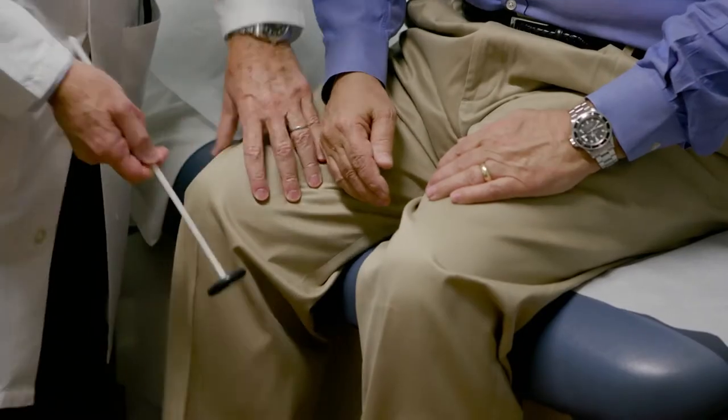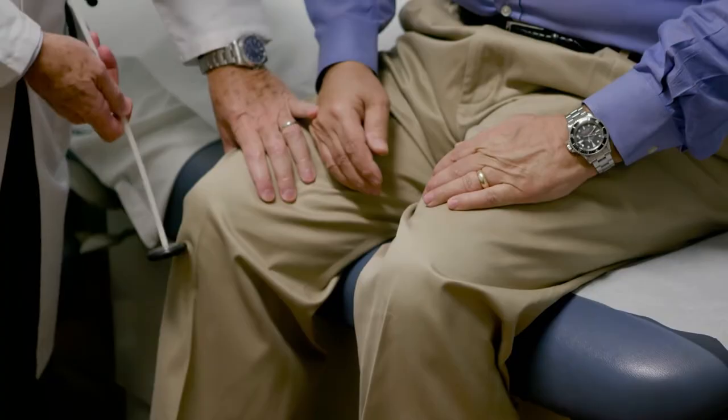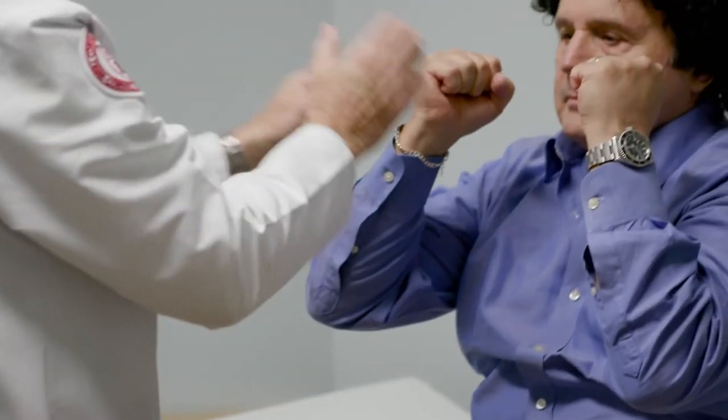Roy benefited immensely from the treatments that we have because he got to the hospital quickly. The key to success is the speed with which we deliver the treatments.